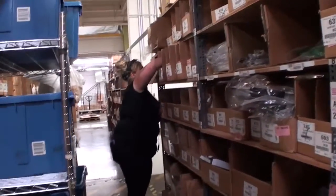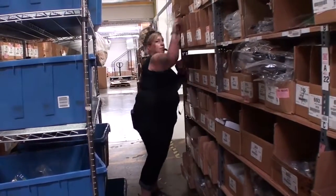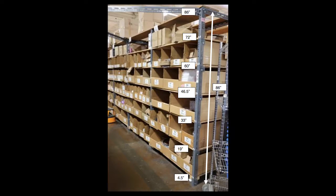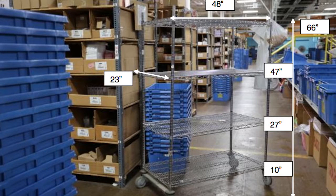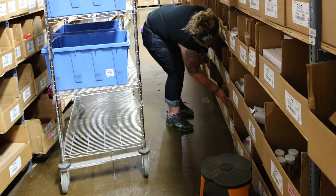The objective of the selector position is to pick items that were ordered by customers. The equipment used includes racks, a train also referred to as a cart, a roller conveyor, and step stools.